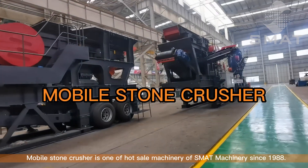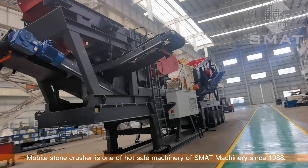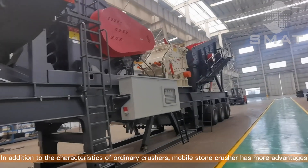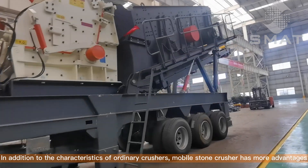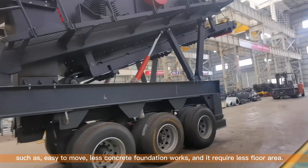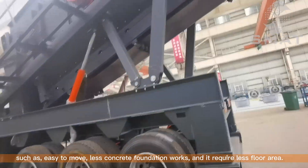Mobile Stone Crusher is one of the hot sale products of SMAT Machinery since 1988. In addition to the characteristics of ordinary crushers, Mobile Stone Crusher has more advantages such as easy to move, less concrete foundation works, and it requires less floor area.